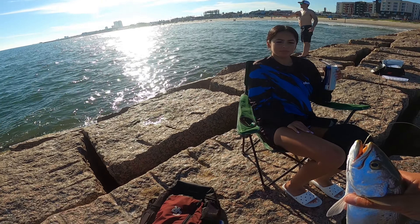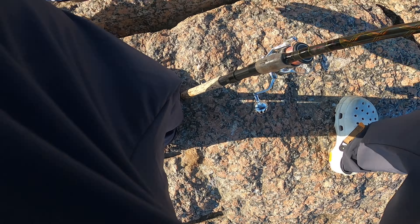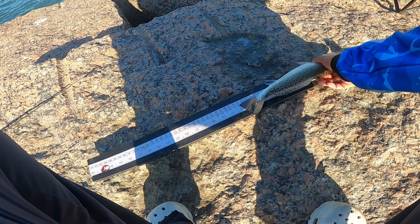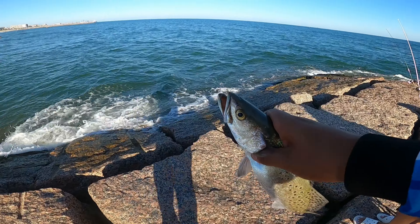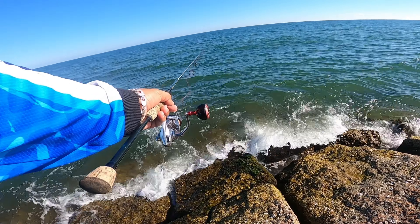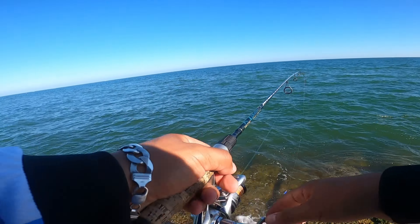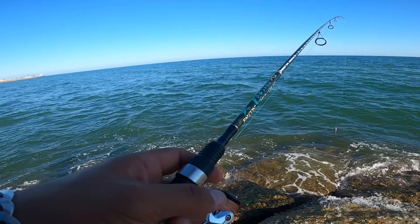Yeah, they weren't hitting anything on the spoon, so I knew I was about to go buy some bait. Let me see what he measures — 14 and a half inches, not a keeper. You got a live shrimp on there? Yeah, live shrimp.